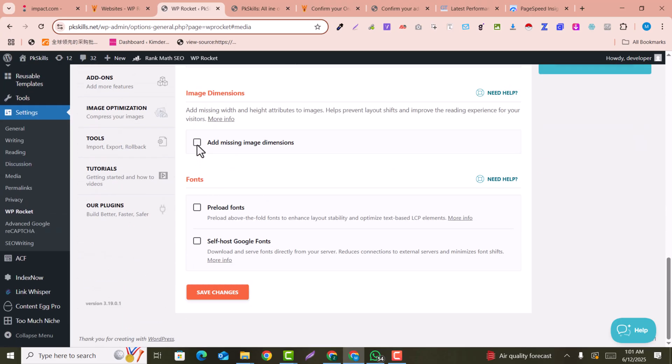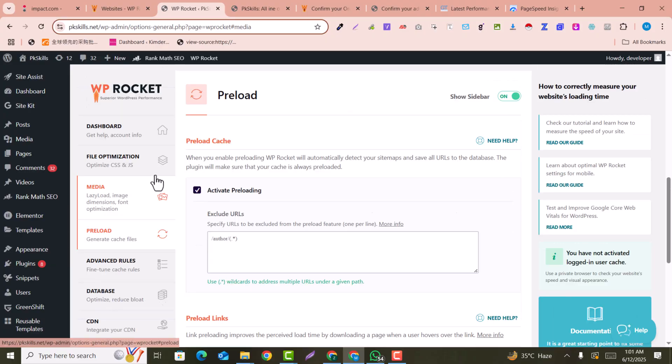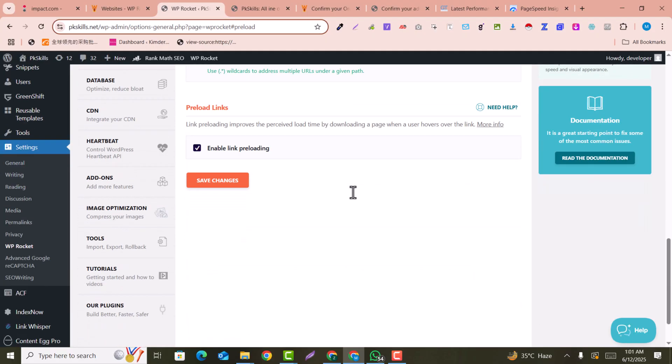You can also enable 'Add Missing Dimensions,' which adds missing height attributes to images — best for preventing layout shift. 'Preload Fonts' helps with LCP by preloading fonts. And 'Self-Hosted Google Fonts' — if you have used any Google fonts, this will also optimize those.